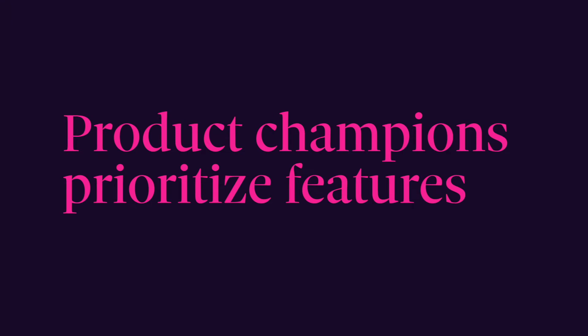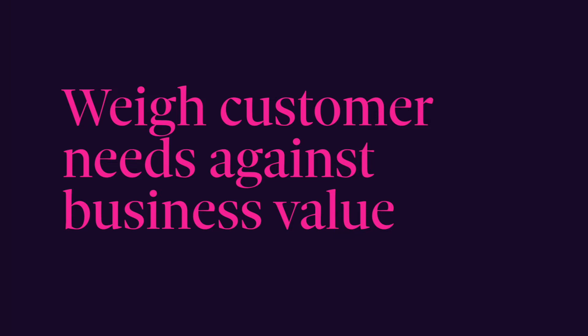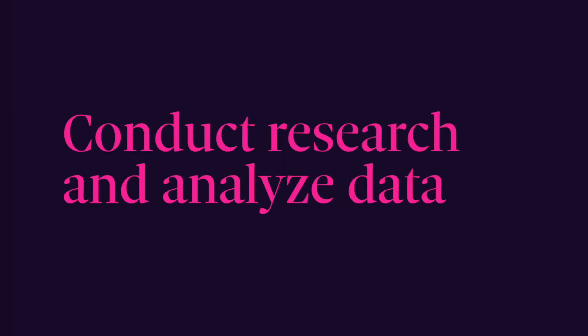Product champions prioritize features. As a product champion, you may be tasked with prioritizing features for development, and you'll be weighing what your customers want versus what will bring value to the business. You'll need to back up your choices with data and research. You might think that market research, customer research, and competitive research all falls on you, and certainly some of it does. You have to know your market and your customer. But there are likely other people in your organization doing similar work — and this group is the UX team.